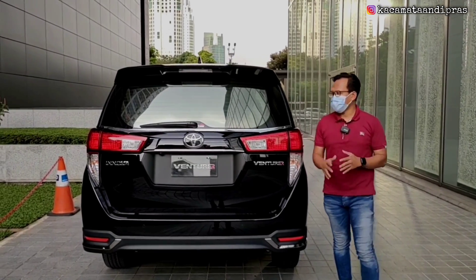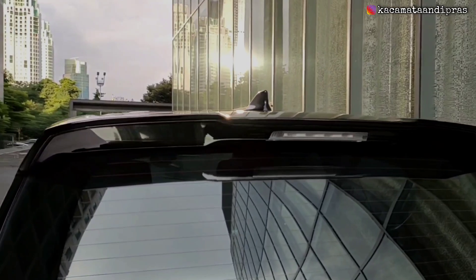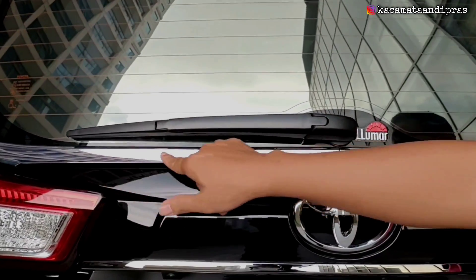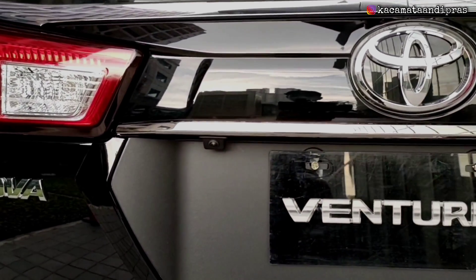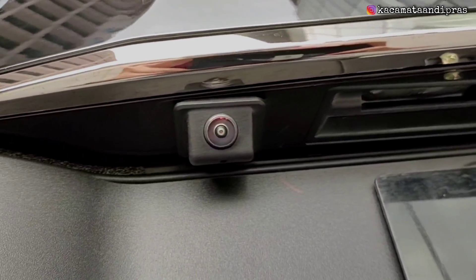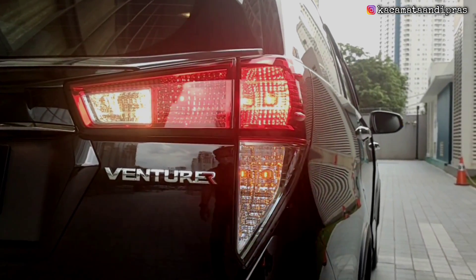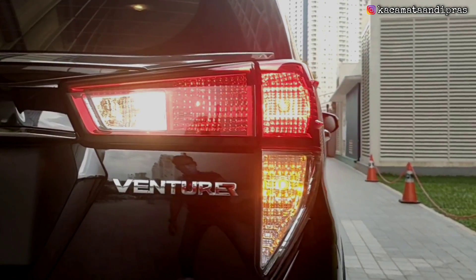Sekarang kita bongkar untuk eksterior belakangnya. Dari atas ada shark fin antena, kemudian ada roof spoiler lengkap dengan stop lamp. Untuk kaca belakangnya sudah defogger, ada rear wiper, ada list berwarna chrome di bawah kacanya dan juga di bawah handle backdoor-nya. Di tengahnya ada logo Toyota berwarna chrome. Di sini ada kamera belakang untuk mundur tentunya akan lebih aman. Model lampunya seperti boomerang, dan untuk lampu belakang, lampu rem, lampu sen, dan lampu mundurnya sayangnya masih bolam halogen semua.